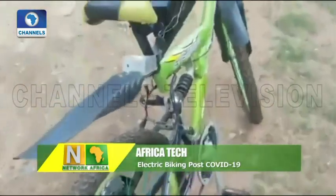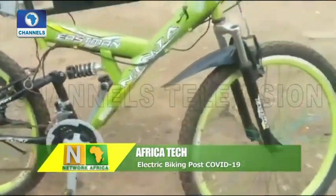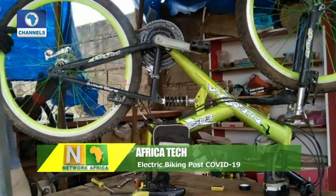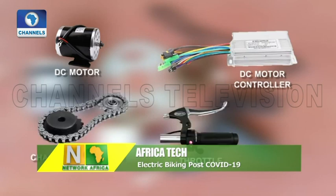An electric bicycle is integrated with an electric motor powered by a rechargeable battery, helping you ride faster and further with less effort. Building an electric bike isn't an easy task, especially when using unusual components like a DC motor, motor controller, chain sprockets, and throttle.